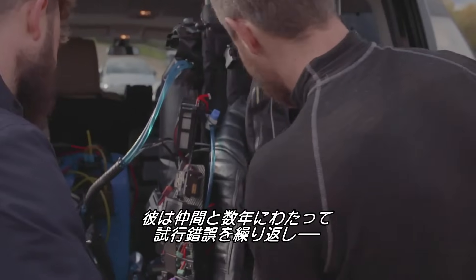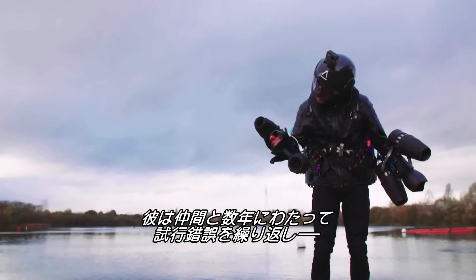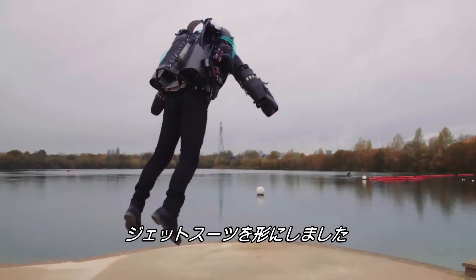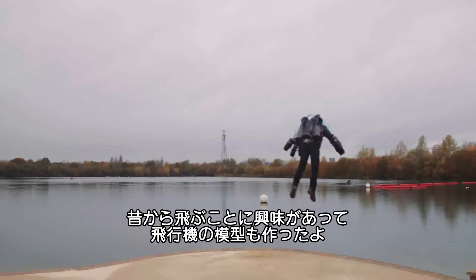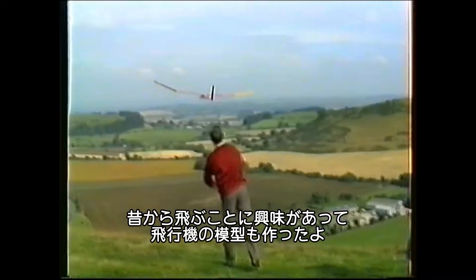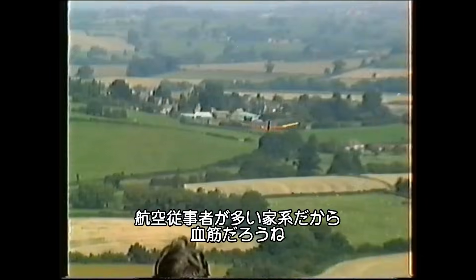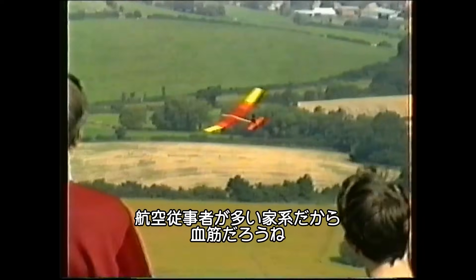For the last few years, Browning and his team have tested every possible design and configuration they could come up with, all in an effort to make this a reality. The origins of the concept were all around some of the inspiration from my early life. I used to fly model gliders and model aircraft from my father. He was an aeronautical engineer. His father was a pilot, so I guess it was in the blood.